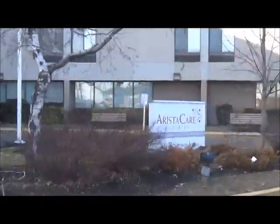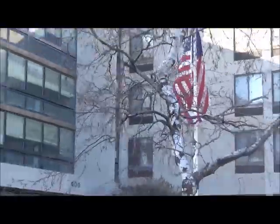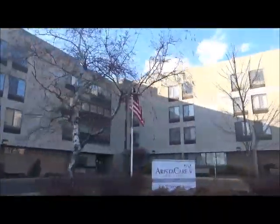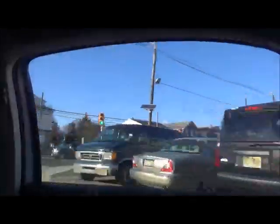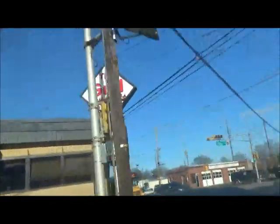Here is Aristocare at Del Air. Del Air is this nursing home here. We made it to Stiles Street. Right here is the grill — the site of the old paint mark.